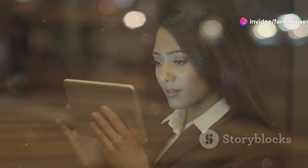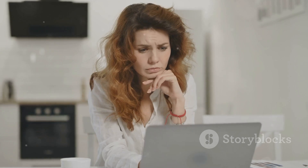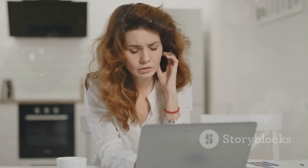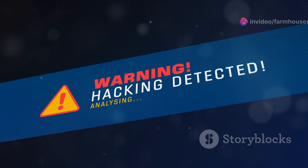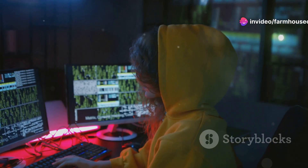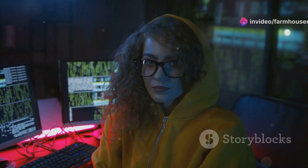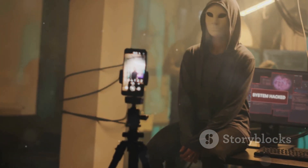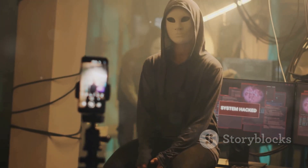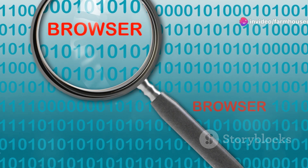Next up is Privacy Badger, and this one's all about taking back control of your privacy. You know how annoying it is to feel like you're constantly being tracked online? Privacy Badger stops invisible trackers dead in their tracks. Developed by the Electronic Frontier Foundation, it works differently than traditional ad blockers — it learns from your browsing habits. If it sees a tracker repeatedly, it automatically blocks it.